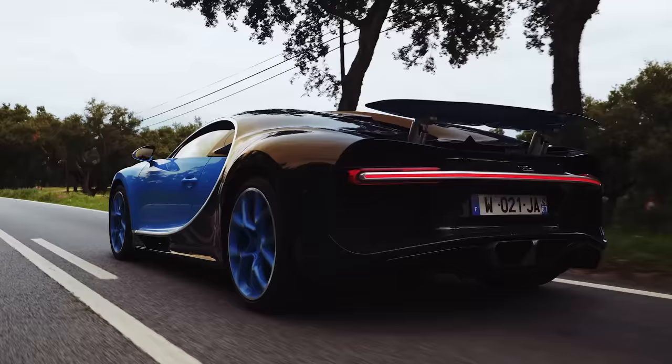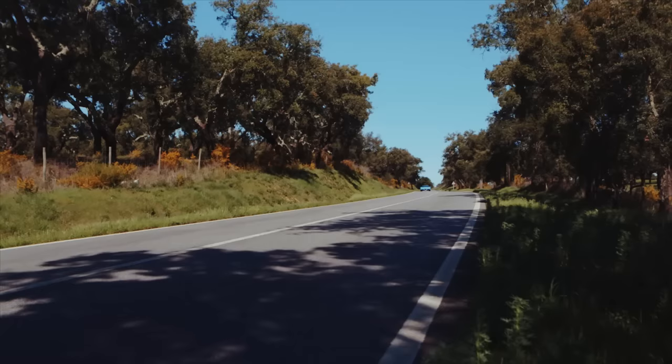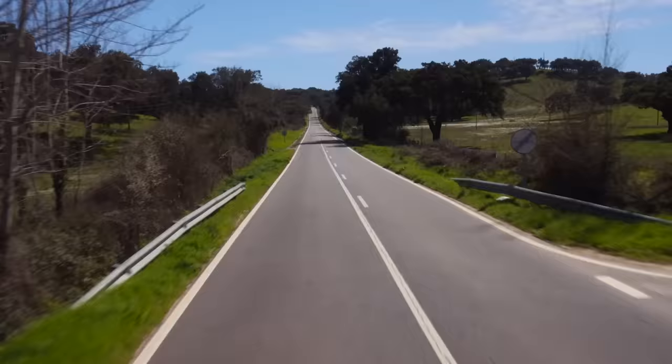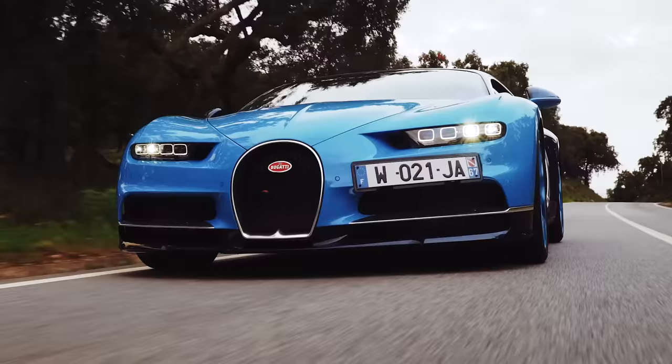We did a lot of time on the highway to get out to some twistier roads, and it just feels pretty much like a normal car, if you ignore all the incredible luxuries in here. It drives very comfortably — it's not that noisy, despite the fact that we've got some massive 20, 21-inch tires on this thing. But then when you get out in the twisties, it actually feels really nice. This is a very heavy car, over 4,000 pounds, so there's a lot of mass to move around, but it feels remarkably nimble.